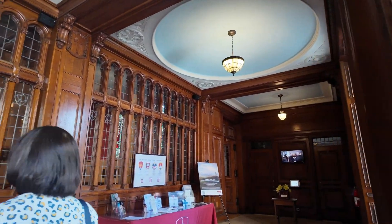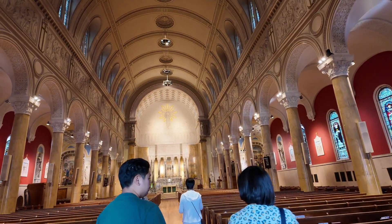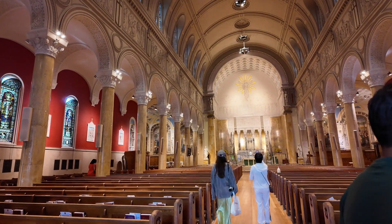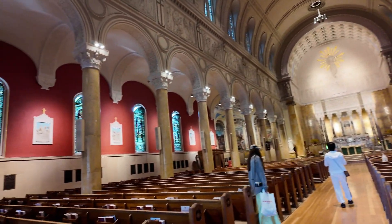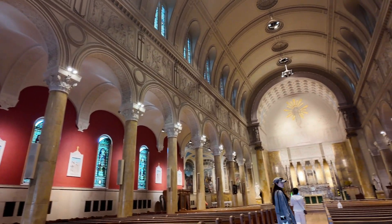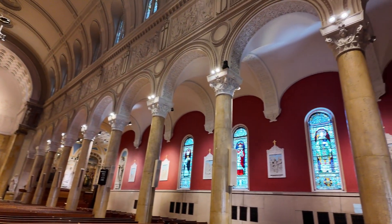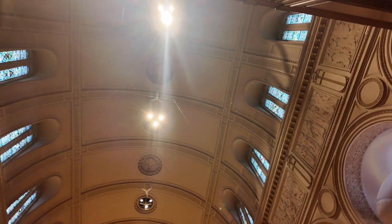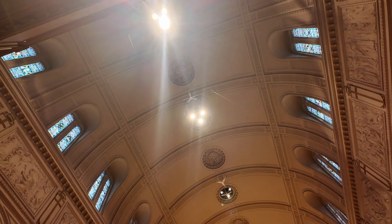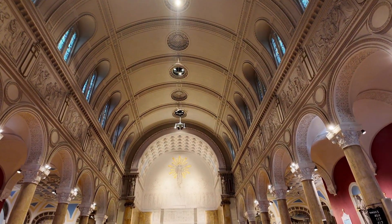Let's go inside. Look at those woodworks — very nice. And even the arched ceiling with very intricate details. It's so nice to be here.